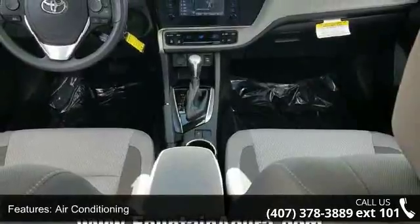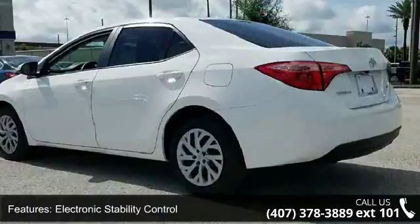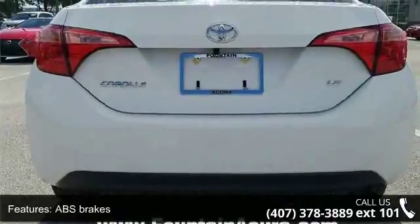If you are looking for a solid pre-owned car, this might be the one. This vehicle shows low mileage and has a smooth ride. A test drive is waiting for you. Call now to schedule an appointment at our dealership.